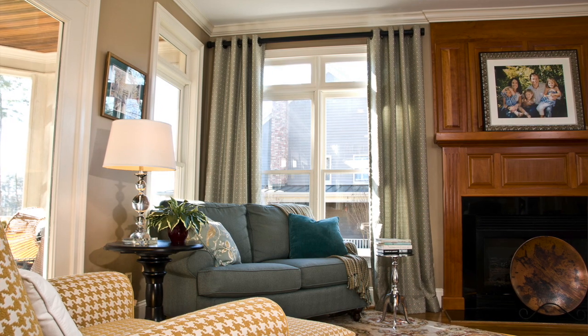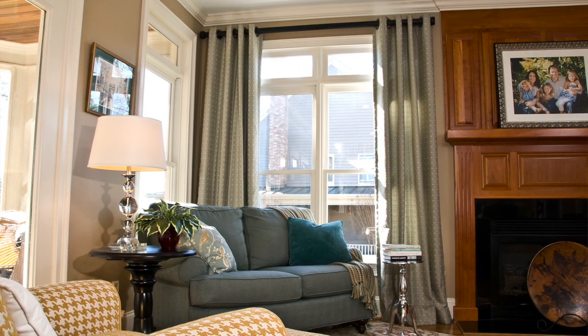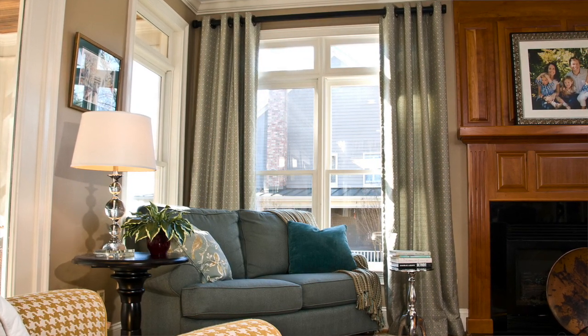This zone is for relaxing. The oversized love seat is upholstered in a durable teal blue fabric and the rug underfoot defines the space. There's plenty of room here for kids to push their toys around or leap to their feet for an impromptu dance party.